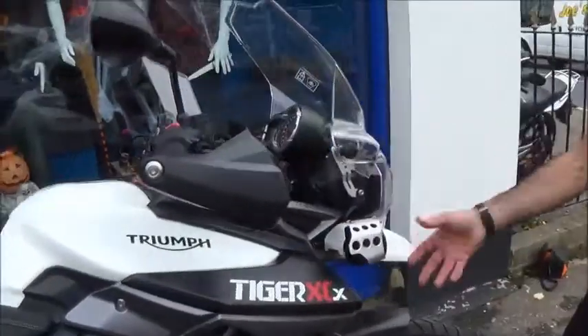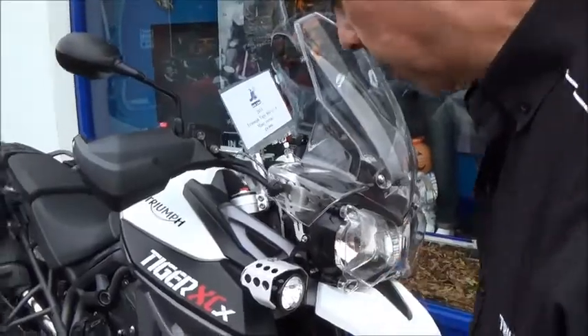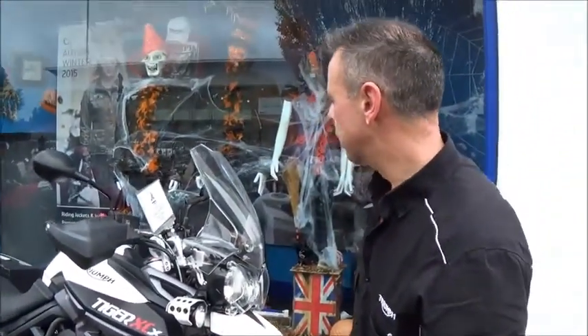Moving to the front, we've got fog lamps, an adjustable screen, headlamp protectors, and fork protectors as well. It's done just under 3,000 miles and it's up for £9,999.